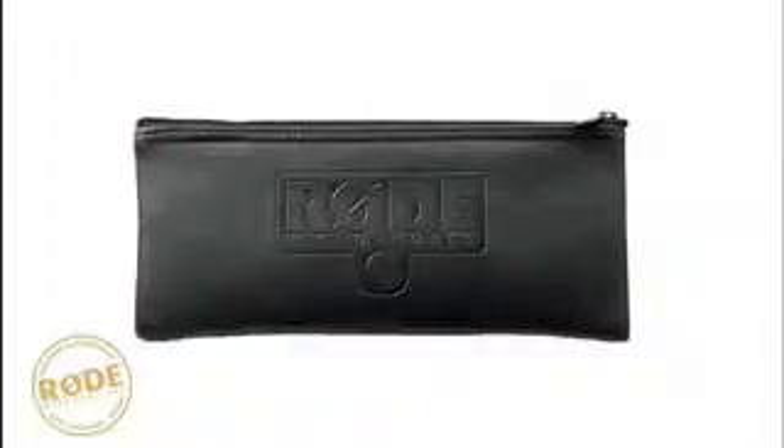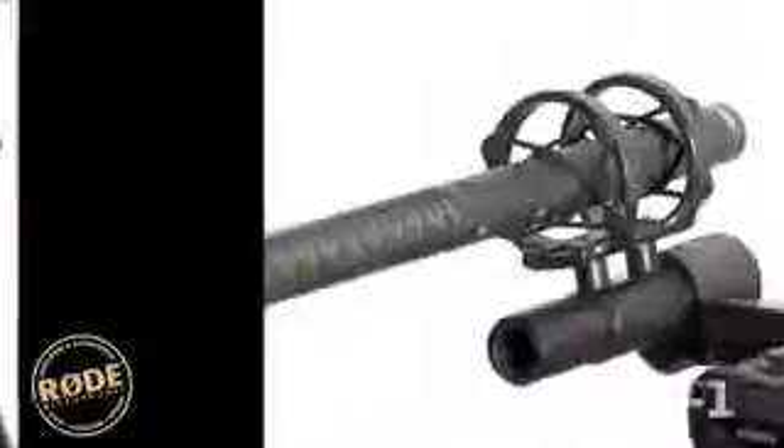The NTG-1 is supplied in a durable zip pouch with a custom windshield and stand mount. The SM3, four, and five shock mounts are optionally available to provide shock mounting for the hot shoe, mic stand, or ring clamp style camera mounts.